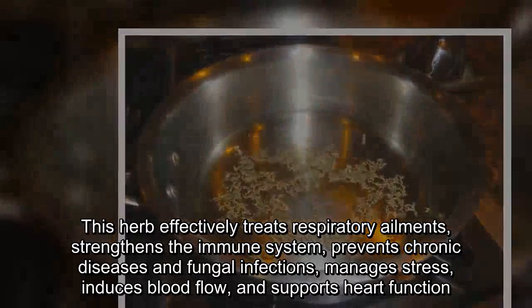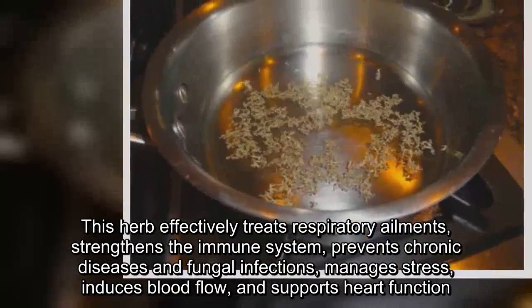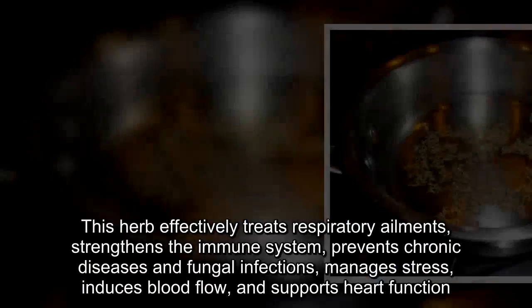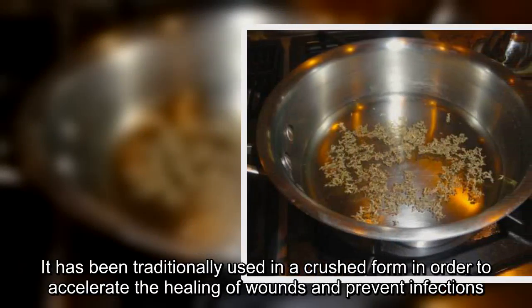This herb effectively treats respiratory ailments and strengthens the immune system. It has also been traditionally used in a crushed form in order to accelerate the healing of wounds and prevent infections.